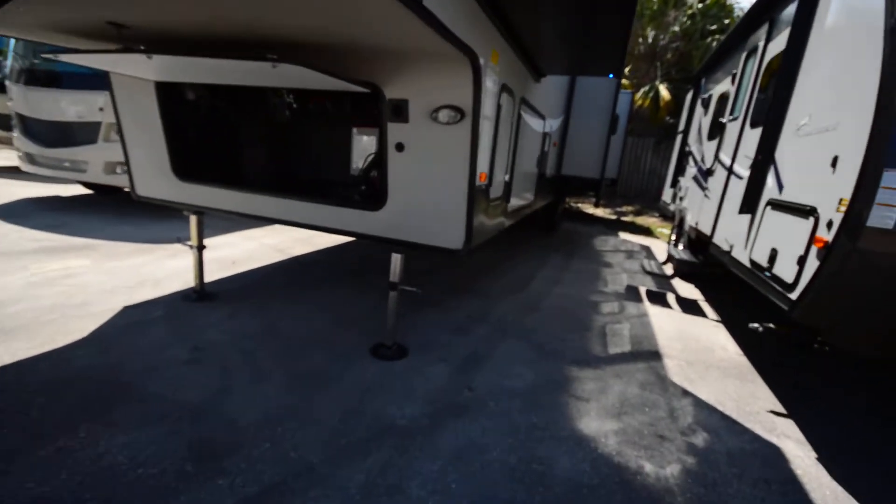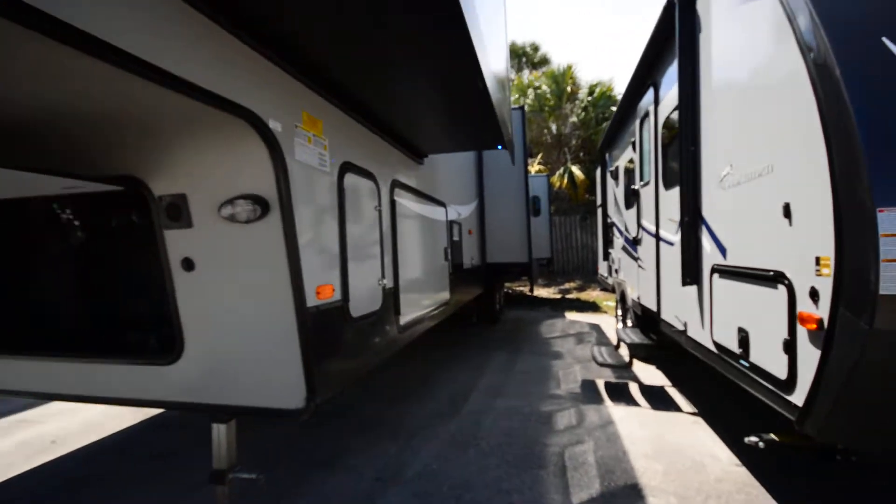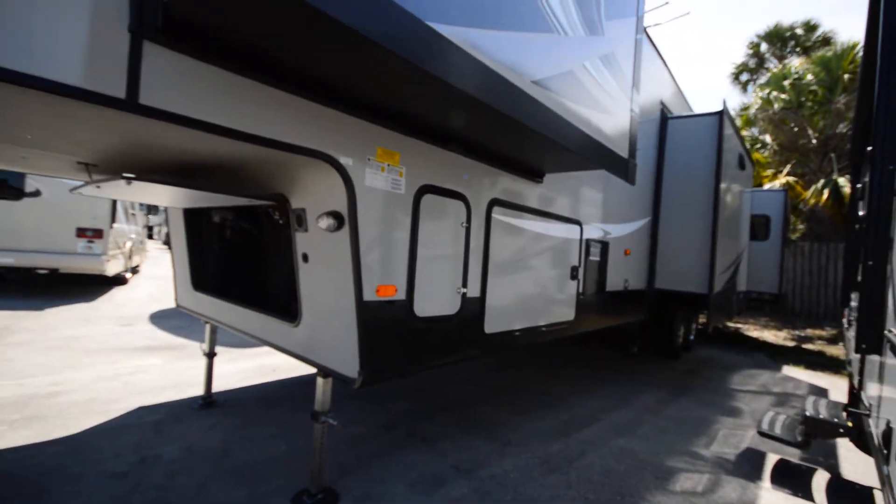One really cool thing — you can see these LED lights right here. They help you not hit your head at night. It's the worst thing when you hit your head on these slides.